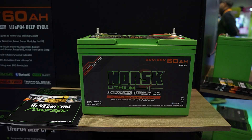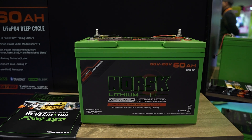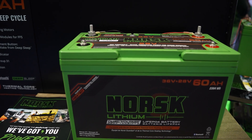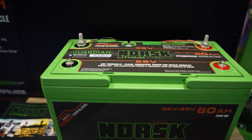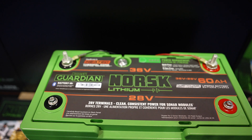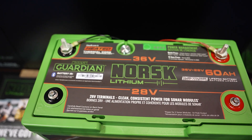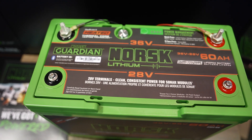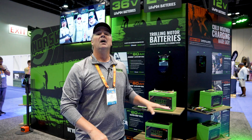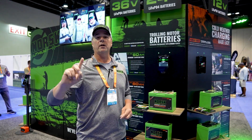Over here we've got a Group 31 60 amp hour lithium battery that offers dual voltage. That second set of terminals up front outputs 28 volts of consistent regulated power for your sonar module. If you're a forward-facing sonar guy chasing high voltage to power your electronics and maximize their efficiency, definitely check out this battery. We make it super easy — no regulators, no cutoff switches. This battery is set up to just plug and play; put the leads from the sonar module on there and go.